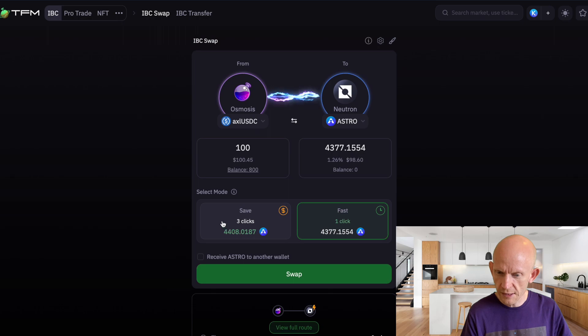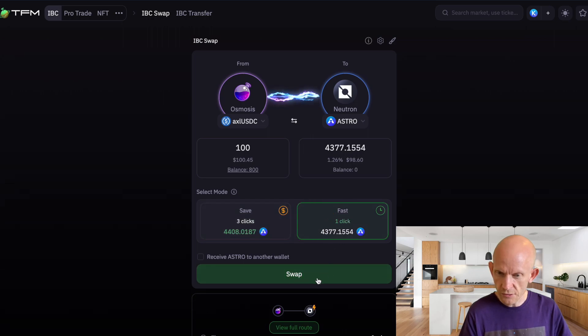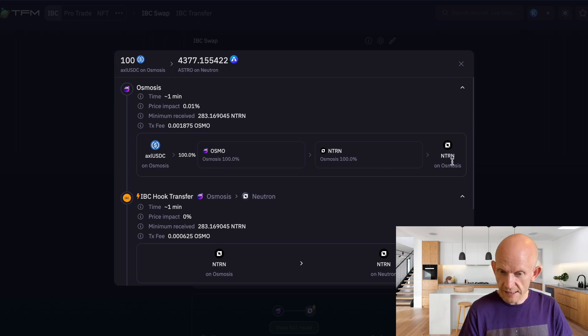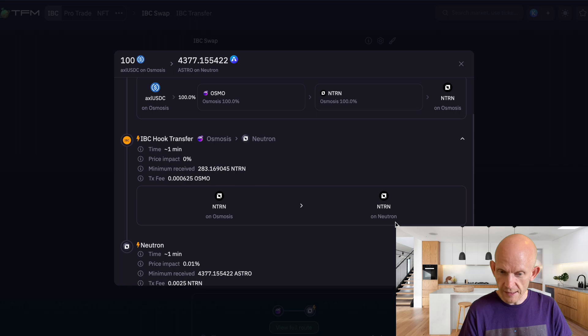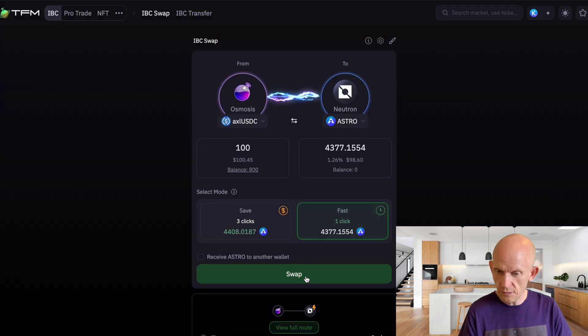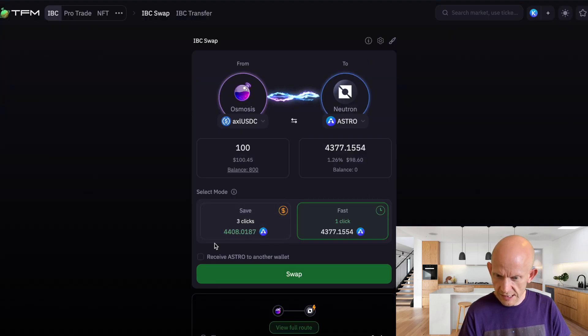In save mode I'd be sending tokens via Terra onto Neutron for fractionally more Astro, but I'm going to go for the convenience of the one-click route. The route is: swap AxlR USDC on Osmosis into NTRN, send it across from Osmosis to Neutron, then swap again into Astro. It's given me a warning that I have no Neutron to pay gas fees, but that's not a problem — this is a one-click transaction and gas is paid here on Osmosis.